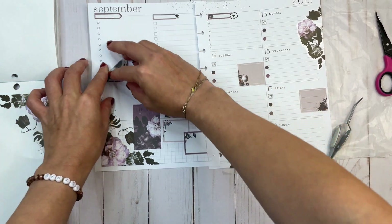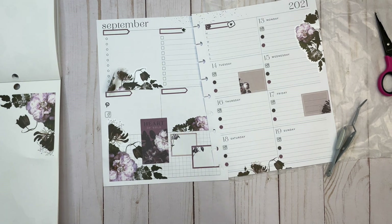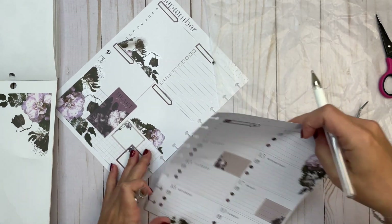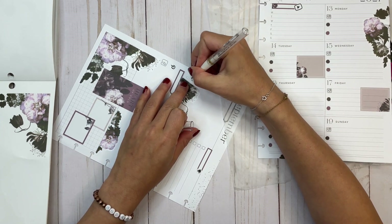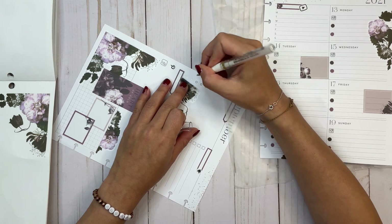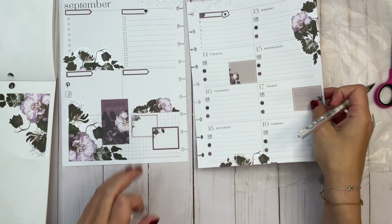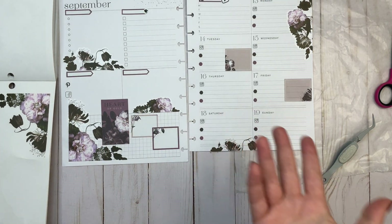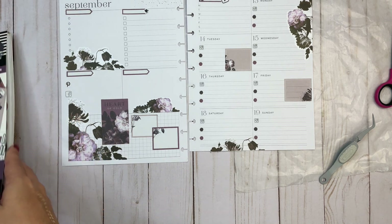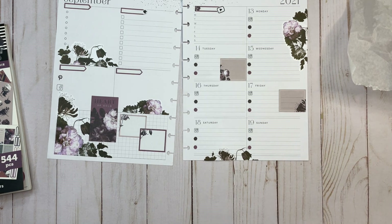I need to cover up these dots. Okay, I think that's it — it looks really cool and it's a quick video. Let me put this on the discs and see how it looks on the black discs and the black hardcover.